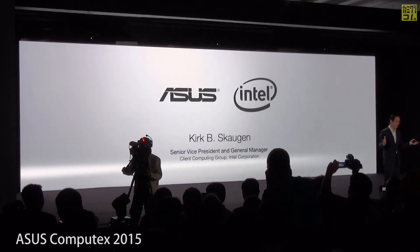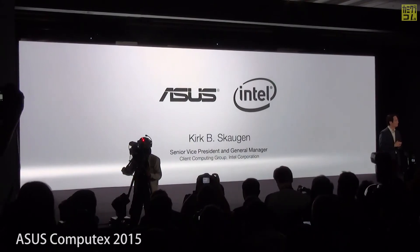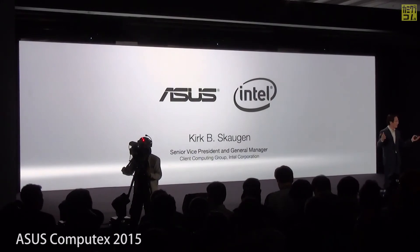We could not have done this without the support of our strategic partner Intel. Now, ladies and gentlemen, please join me to welcome Mr. Kirk Scaldin of Intel.